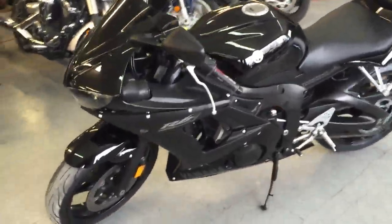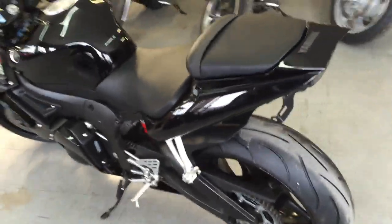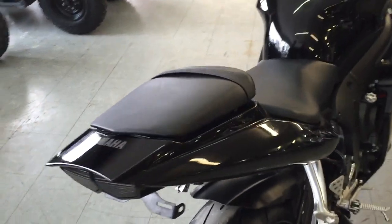Hey guys, at Approval Power Sports we got over 80 used R6s and R1s in our showroom for sale. Today we got a great 2008 Yamaha R6 for sale for only $149 a month.